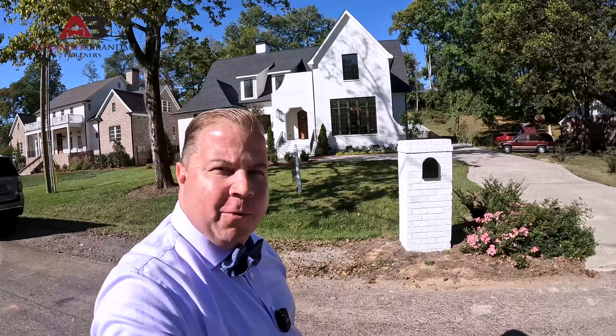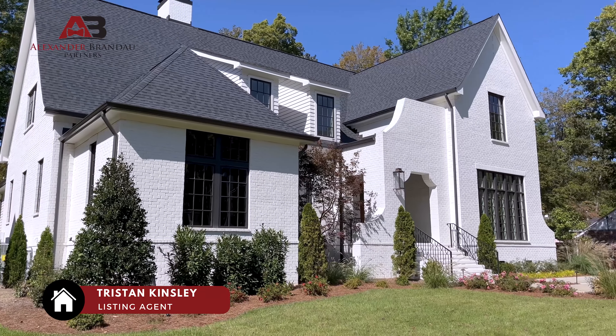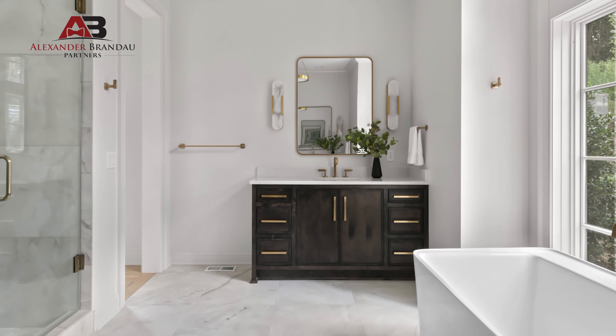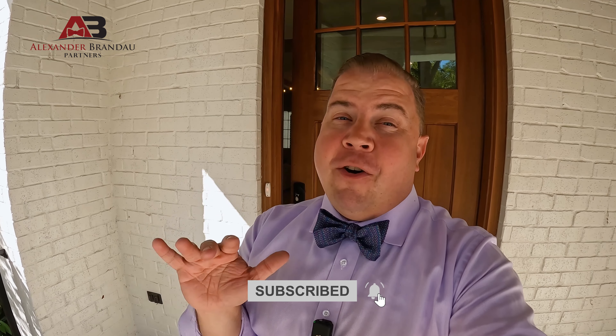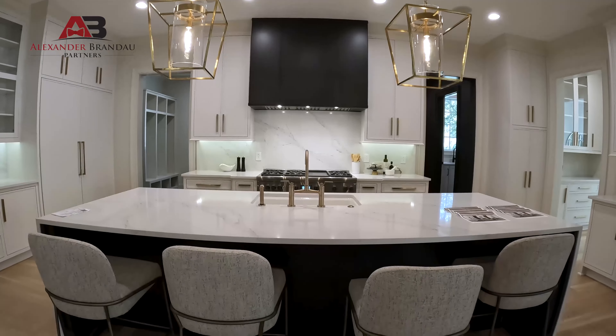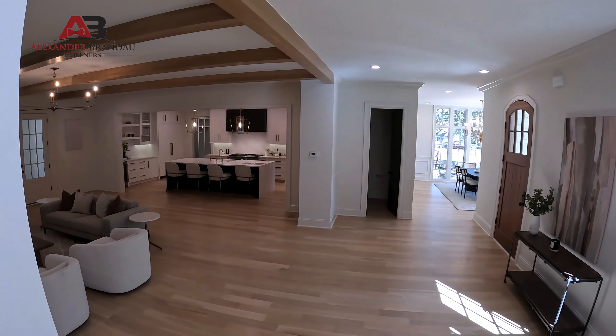Hey guys, it's Alex and today we're on site — what does three million dollars buy you in Nashville, Tennessee? Here we are at 1105 Brookmead, a fabulous new construction property. It's English inspired. It's a five-bedroom, five-bath, 5,600 square foot brand new construction located in the heart of Green Hills, designed by one of the best designers in Middle Tennessee, Pfeffer Todd. It's got some really great custom-level finishes.